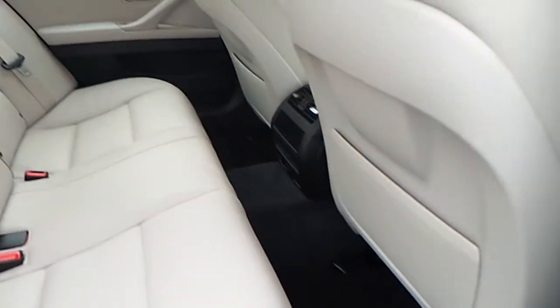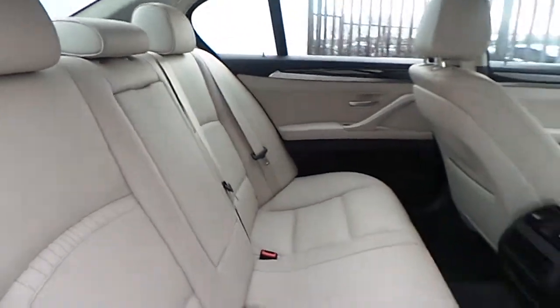Observing the interiors, we can see very large legroom available for the passengers sitting in the back, while the interiors are trimmed with this combination of oyster and black Dakota leather.